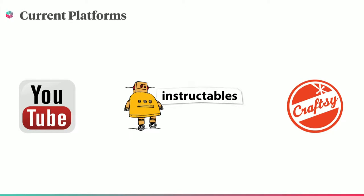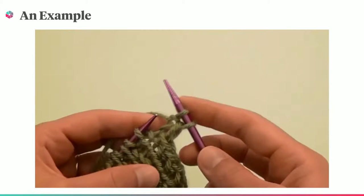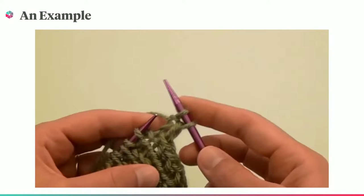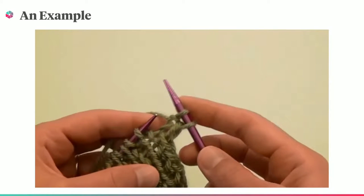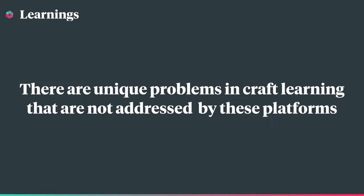So how are people learning these skills now? Currently, plenty of text, image, and video tutorials exist. Let's experience what it's like to learn a skill like knitting via a popular YouTube tutorial. It's pretty confusing, right? Current platforms were created for general purpose tutorials like following a recipe or figuring out how to troubleshoot your router, but as we just experienced, the learning of craft skills poses unique challenges that are not addressed by these platforms.